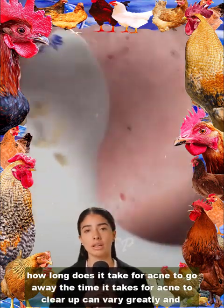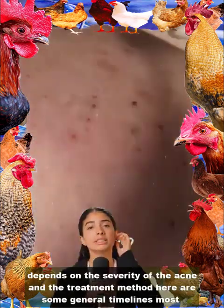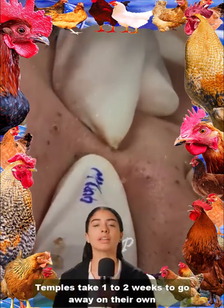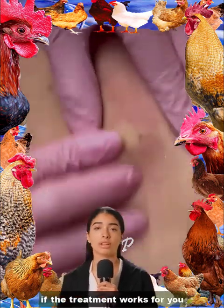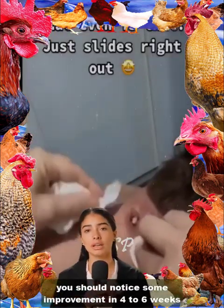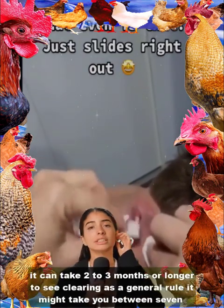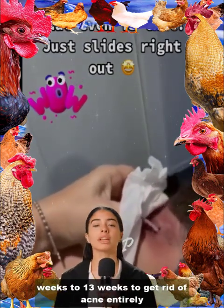How long does it take for acne to go away? The time it takes for acne to clear up can vary greatly and depends on the severity of the acne and the treatment method. Most pimples take 1–2 weeks to go away on their own; some can take up to 6 weeks. If a treatment works for you, you should notice some improvement in 4–6 weeks, and it can take 2–3 months or longer to see clearing. As a general rule, it might take between 7 weeks to 13 weeks to get rid of acne entirely.